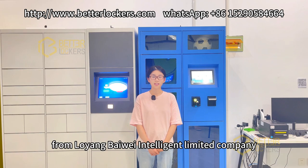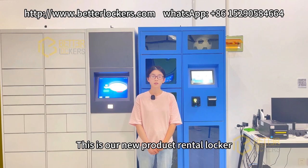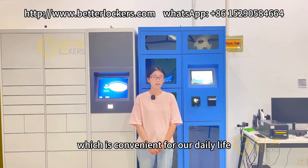Hello, I'm Shoki from Luoyang Baiwei Intelligent Ltd. Company. This is our new product, Rental Locker, which is convenient for our daily life.